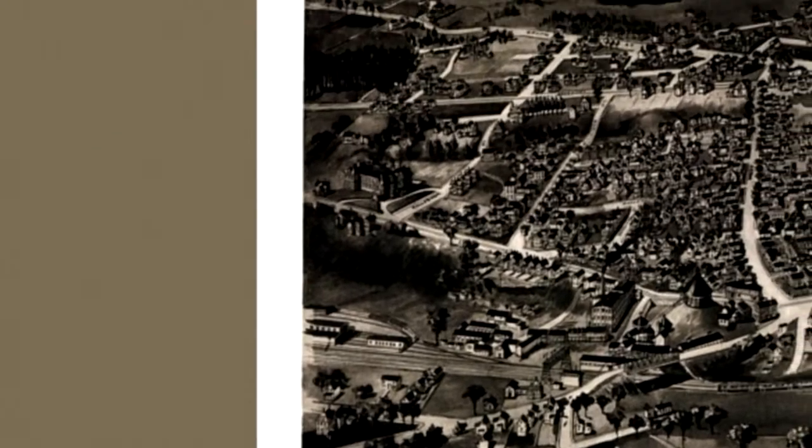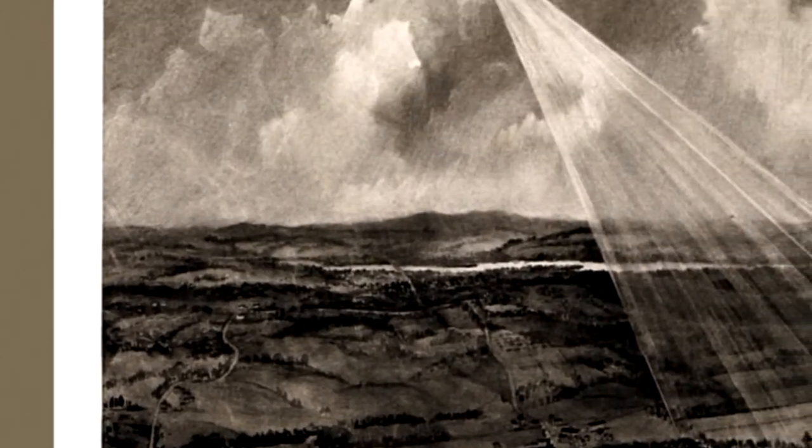These were a popular form of art at the turn of the 20th century depicting a city's key points of interest.